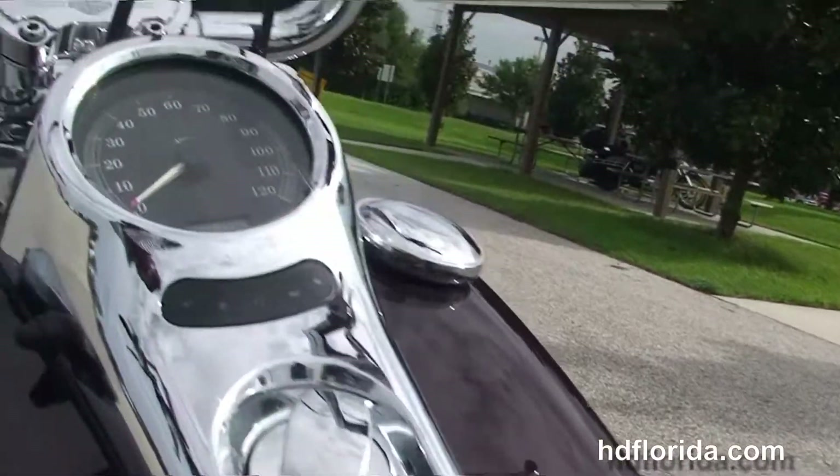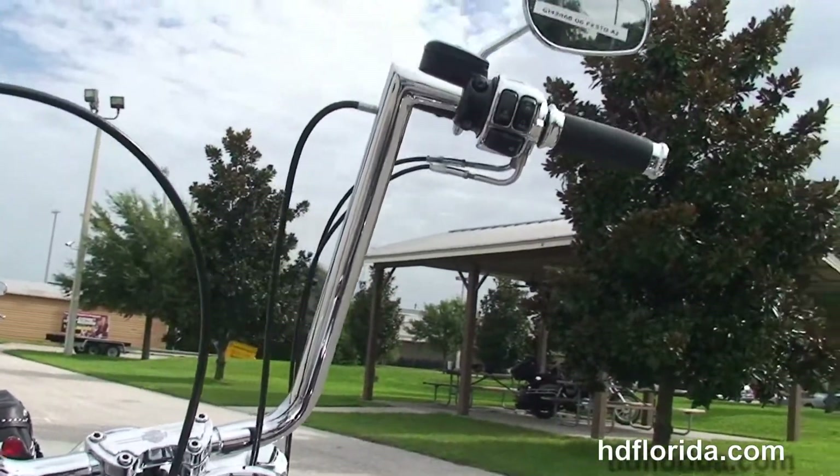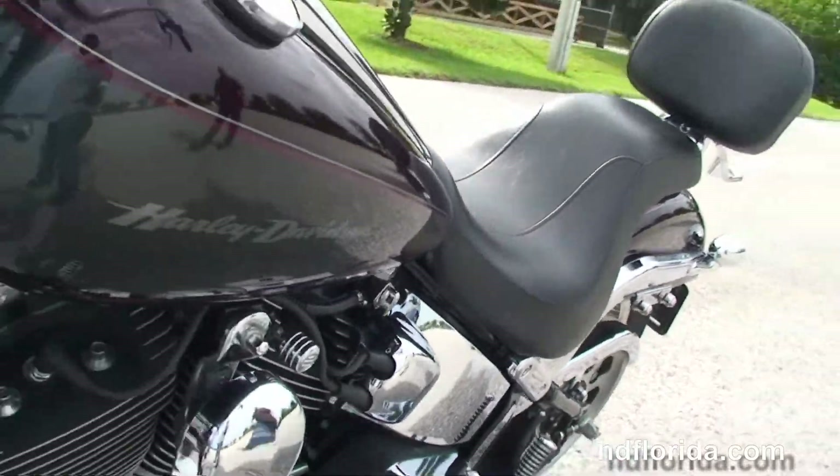Out front here we've got the 14-inch apes with the upgraded chrome switch housings and upgraded Avon grips. This bike is in black cherry and black pearl two-tone paint — tons of chrome, great looking bike.